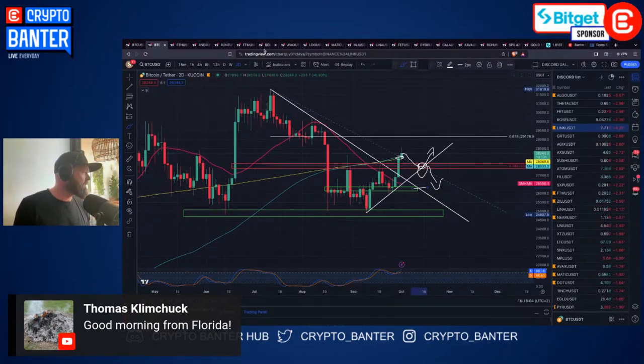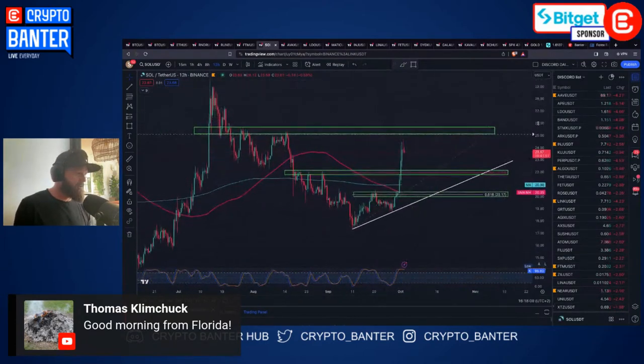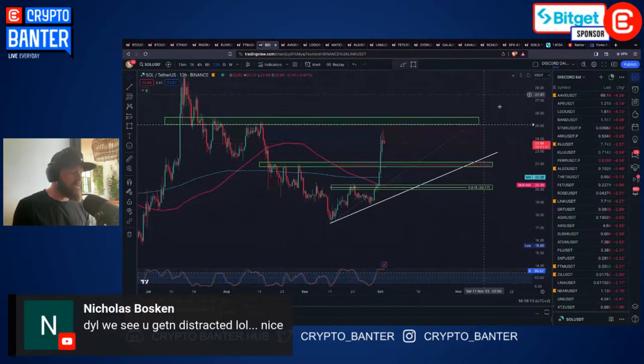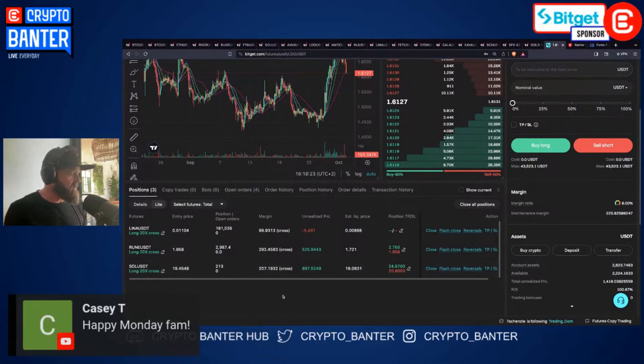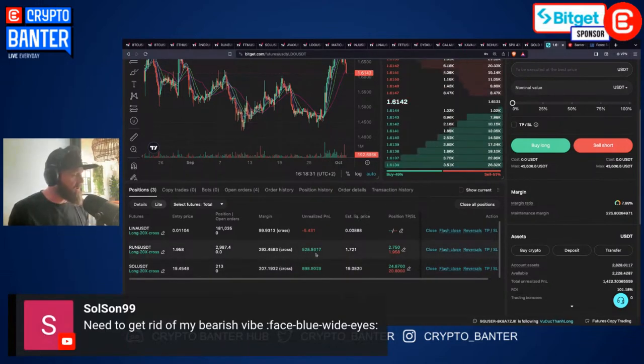Solana blew up this weekend - it was an epic move. Congrats to Sheldon who got a massive size position on Solana and took profit very responsibly at around 22. I'm still holding on to half of my SOL trade. On my BitGet current trade situation, I've got half my SOL left, I increased it a little bit on Friday, it's still running nicely and up green. I've also got a RUNE long that I caught on the breakout from Friday - I was looking for that squeeze.